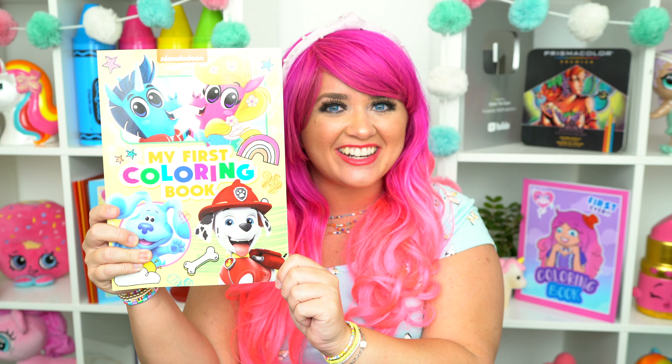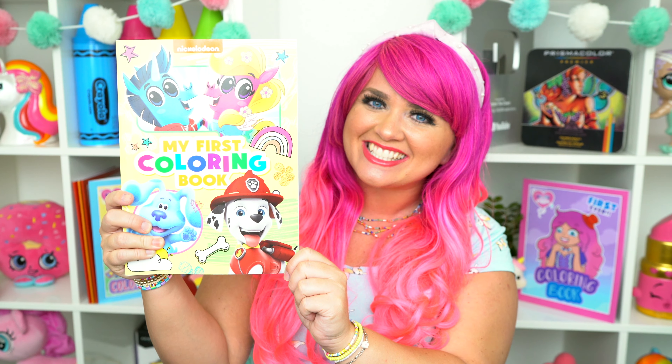Hey everyone, it's Kimmy here, and welcome back to another coloring video! Today I'm going to be coloring in my Nickelodeon coloring book and crayons! Let's get started!